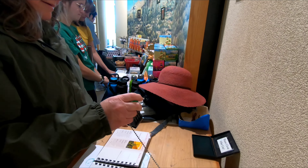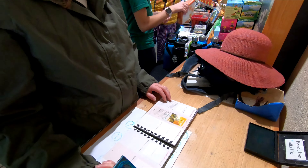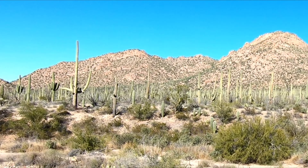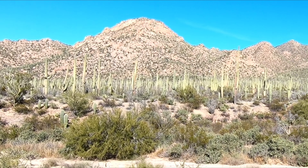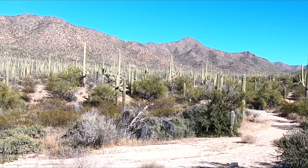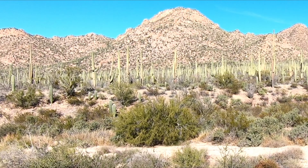Terry's joining us to stamp her book. She says she doesn't think she lined it up, but she did a pretty good job. Out the back side of the visitor center, you can see a veritable forest of saguaro cacti. You can get closer to them, but don't touch.